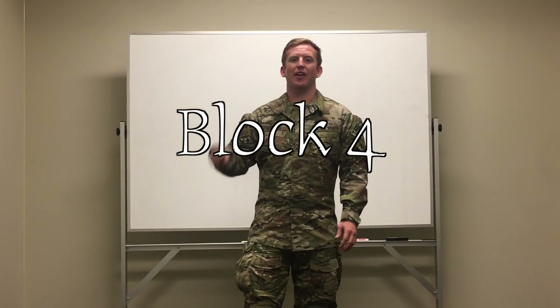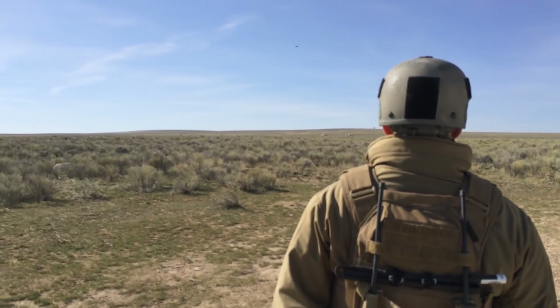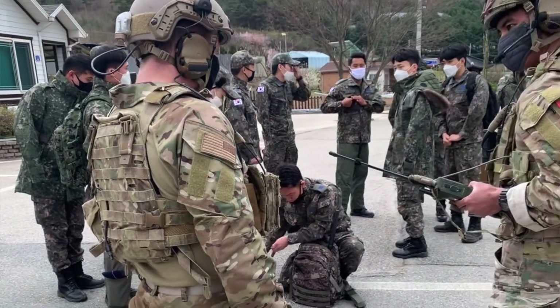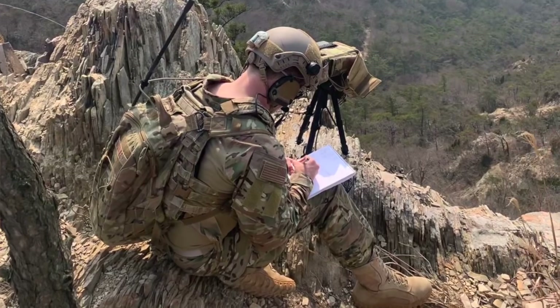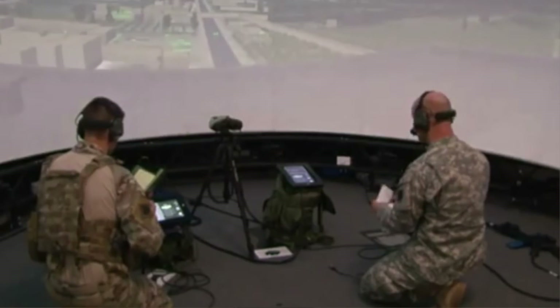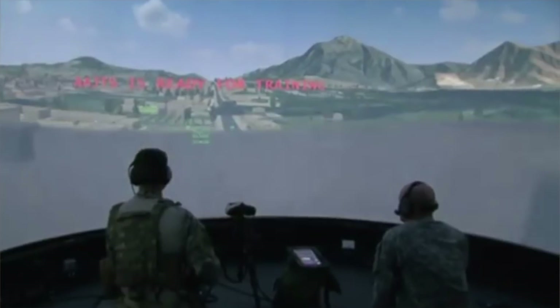Block four of the TACP schoolhouse is seven weeks long. This is going to be your close air support phase. In this phase, you're going to learn Army and Air Force structure, the basics of air strikes, close air support, the steps for close air support, and how you're going to coordinate this type of air strike. You're going to learn more TACP equipment like range finders, and you're even going to do three simulators — a simulator is like a video game where you conduct and pass simulator missions.